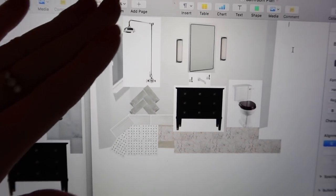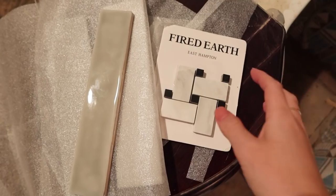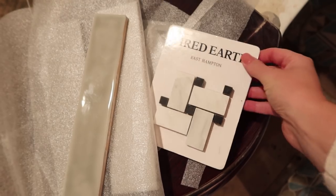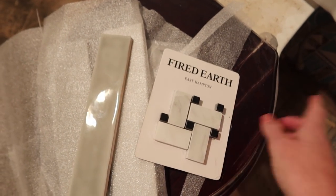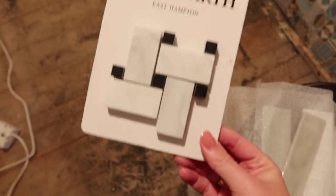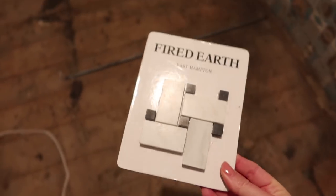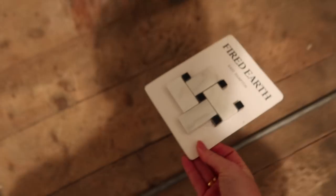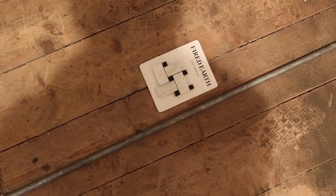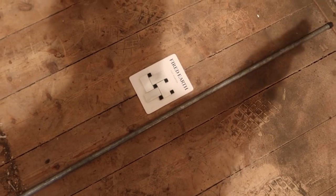We picked up some samples from Fired Earth — I used to work for them so I just love their stuff. This is a little mosaic — it's a basket weave with a bit of grey, white, marble and black. And this is what I'm imagining will go in the walk-in shower. So that'll be over here and then you'll have the big marble tiles kind of slotting into it here, with obviously the little glass screen. And this is actually pretty much a tile colour that when I first worked for them I was like, I'm going to have that in my bathroom one day. I was much younger at the time, and here you go.